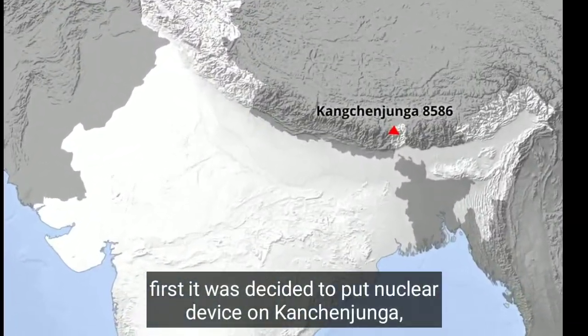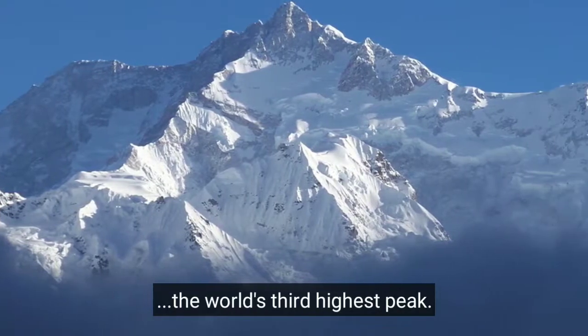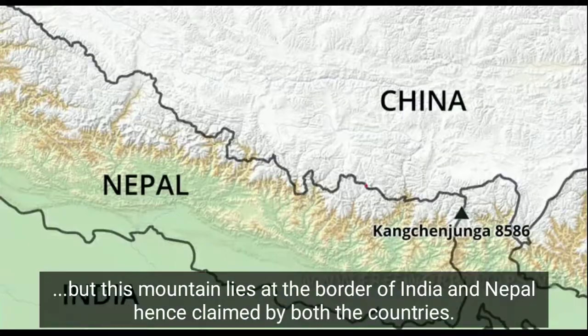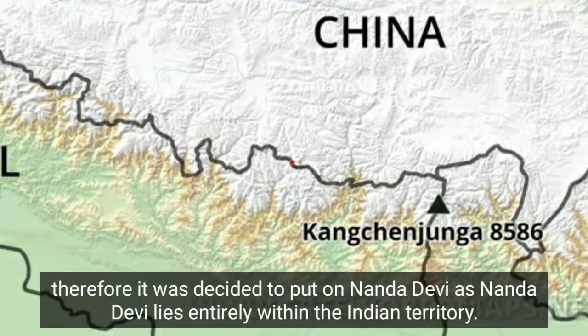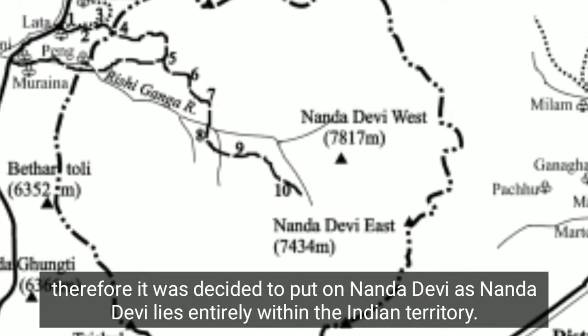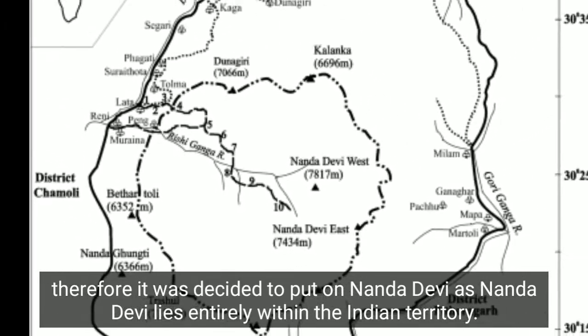Initially, it was decided to place the nuclear device on Kangchenjunga, the world's third highest peak. But since this mountain lies on the border of India and Nepal and is claimed by both countries, it was ultimately decided to place the device on Nanda Devi, which lies entirely within Indian territory.